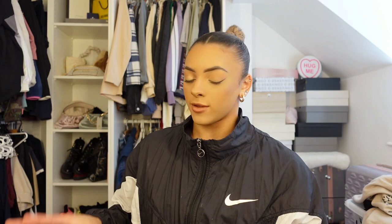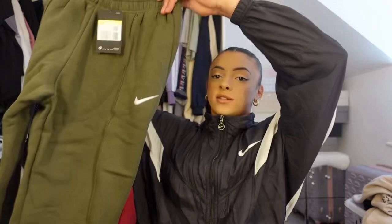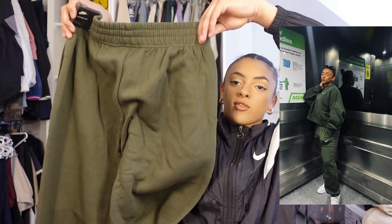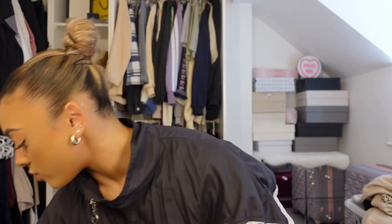These Nike tracksuits are literally the absolute best. I think I have it in black, gray, pink, and peach — now I've got it in khaki green too. These joggers are absolutely insane, so comfy for cold training days or just lounging around the house. Not too tight, not too baggy — just that cool style.